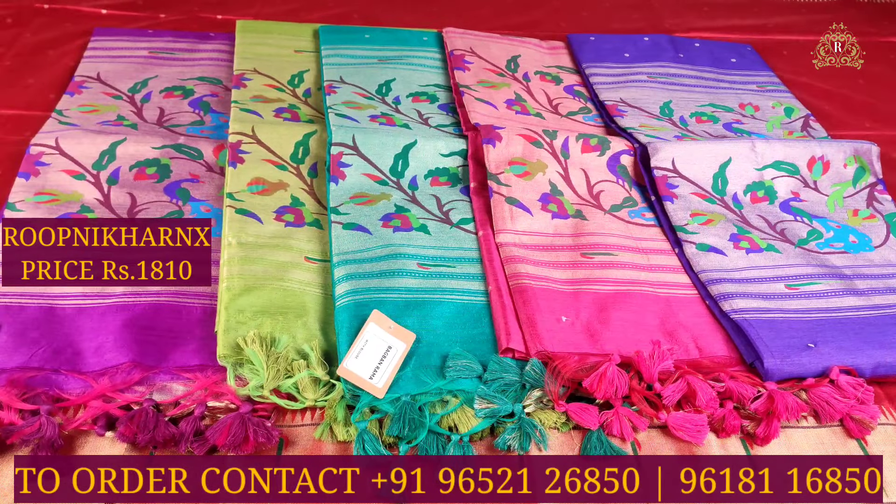You can see dark purple color combination, parrot green color combination, sea green color combination, rani pink color combination, indigo purple color combination, and a completely gold color combination — all priced at ₹1,810.